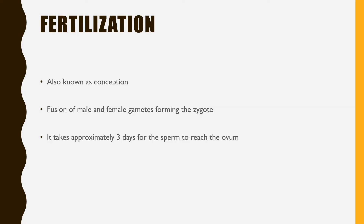Once the sperm have been expelled and entered the female's vagina, it takes approximately three days for the sperm to reach the fallopian tube and the ovum. Once fertilization takes place within the fallopian tube, it is called conception — the fusion of the male and female gametes to form a zygote.